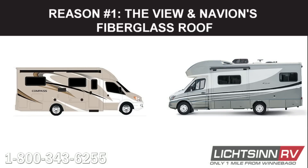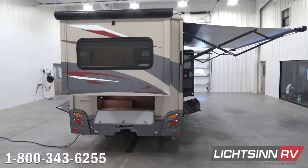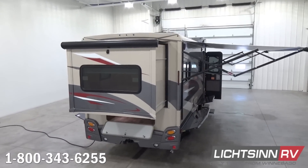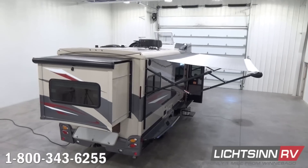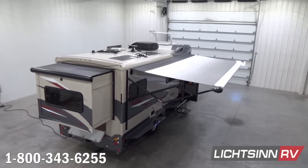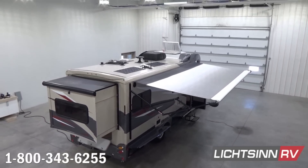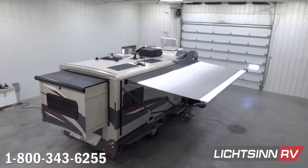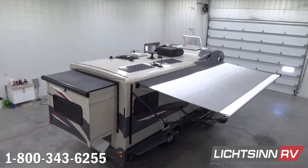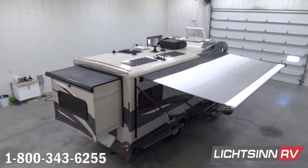Our first reason is the View and Navion's quality construction in its fiberglass roof. The View and Navion comes standard with a one-piece fiberglass roof on top of a laminated black foam insulated superstructure, backed by over 60 years of proven durability and a 10-year parts and labor roof warranty. The fiberglass roof is so strong it can be walked on and has increased durability to outside conditions.